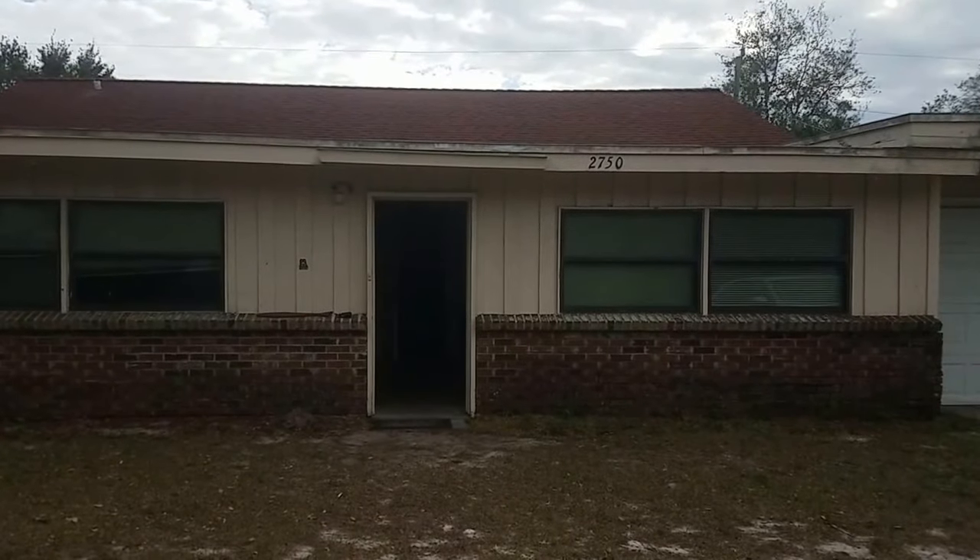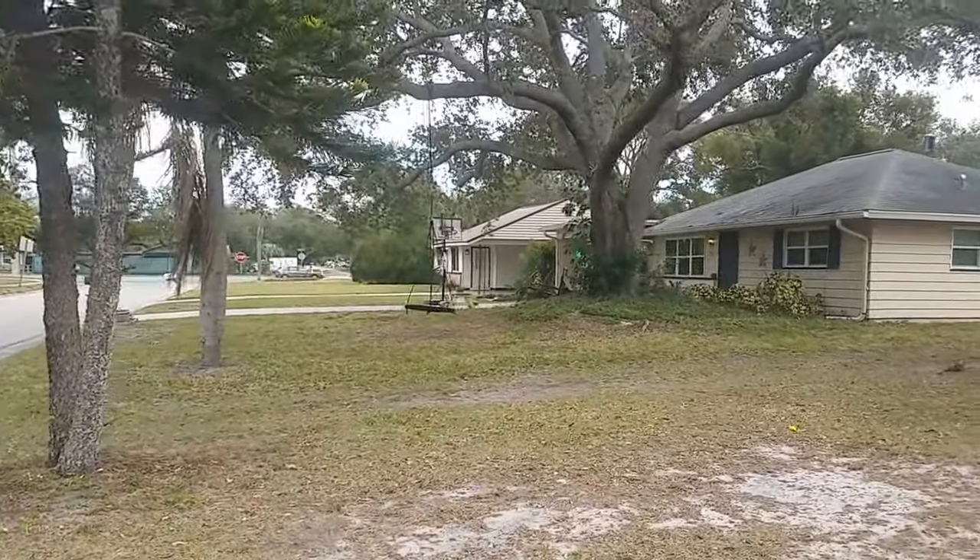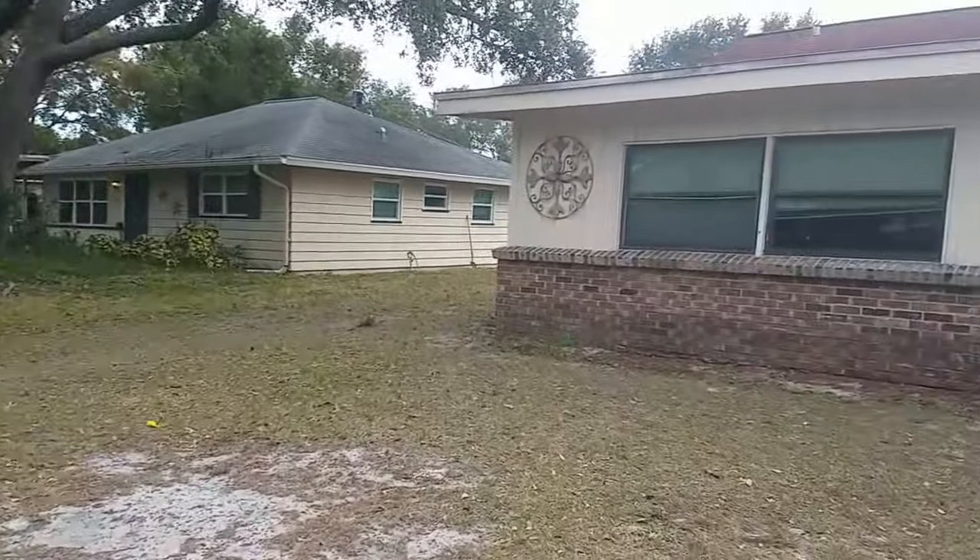This is a walkthrough video of 2750 Sherrill. We are located just west of Tuttle, kind of in the Paver Park neighborhood.